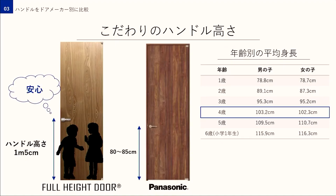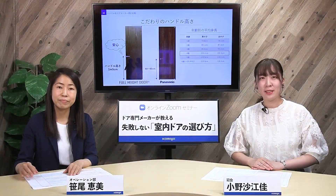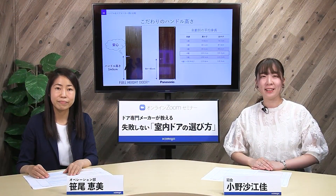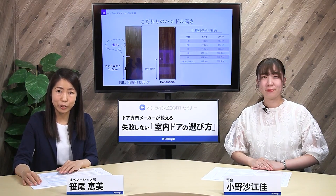一方フルハイトドアが設定したハンドルは高さ1メーター5センチ。この高さを子どもの身長に当てはめるとちょうど4歳くらいなんです。4歳といえばそれまでと比べて格段に視野が広くなってきているのでより注意ができるようになっています。2〜3歳の子どもが頭をぶつけるリスクを回避する方がより大事だと考えたんです。1メートル5センチという設定には深いわけがあったんですね。